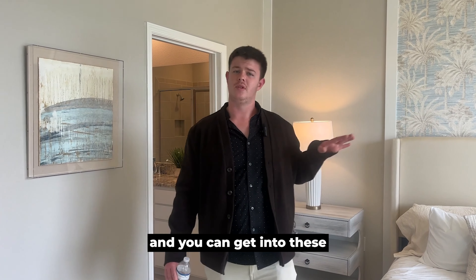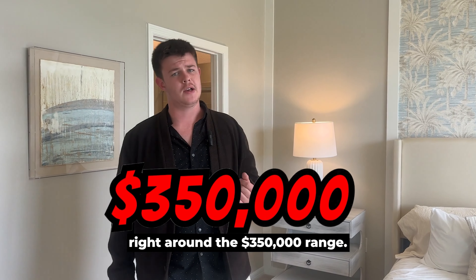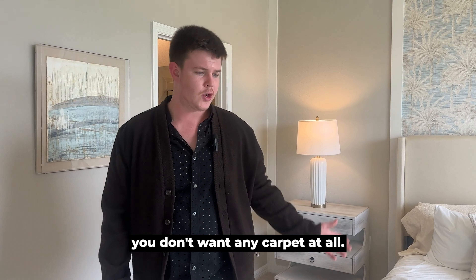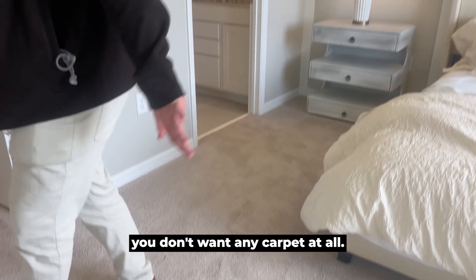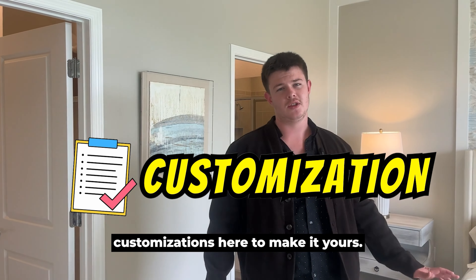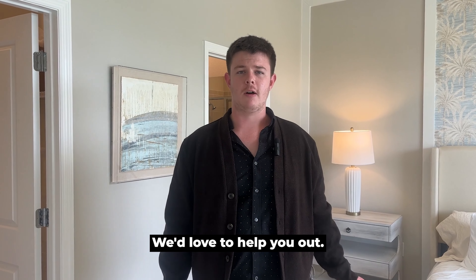These are very nice and you can get into these right around the $350,000 range. There's a lot of different customizations you can do — like, let's say you don't want any carpet at all and you only want tile throughout, we can do that. We can do a lot of customizations here to make it yours. Let us know, we'd love to help you out.